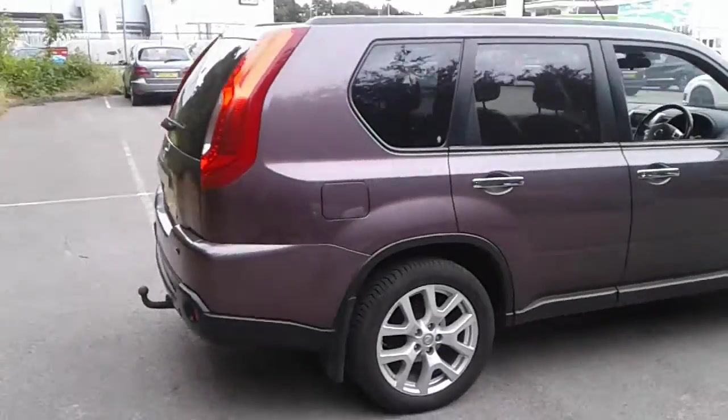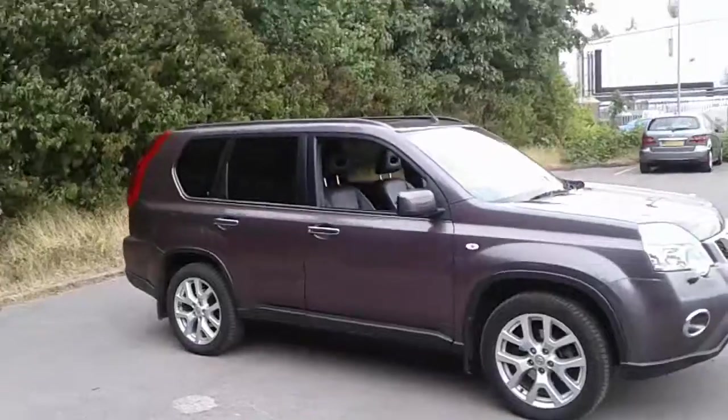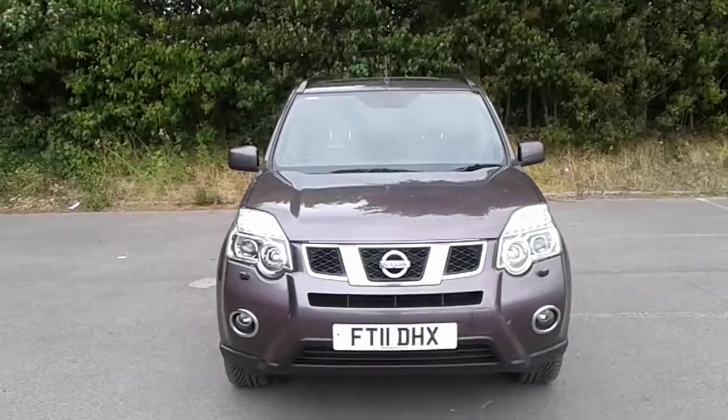And there we have the 2011 Nissan X-Trail. To arrange a viewing or book a test drive, please contact Pentagon Lincoln Tritton Road. Thank you.